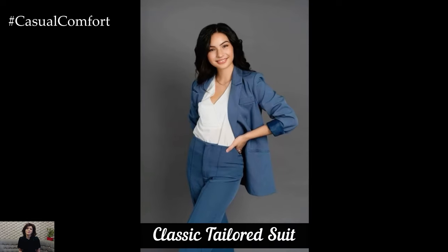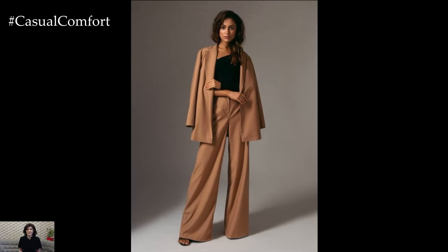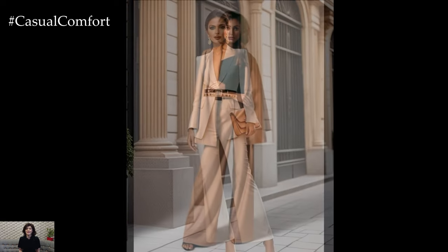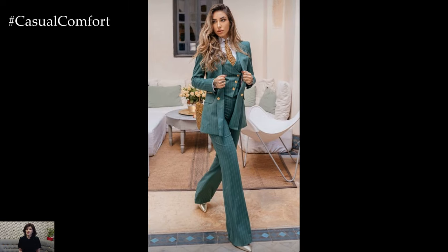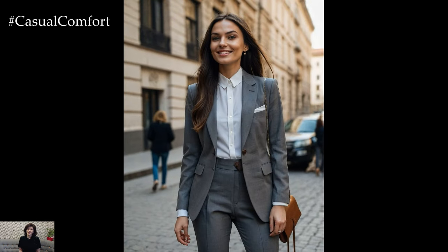A classic tailored suit is the epitome of office elegance and professionalism. Opt for a well-fitted blazer paired with matching trousers or a pencil skirt in neutral colors like black, navy, or gray. The key to making this outfit chic is the fit — ensure your blazer hugs your shoulders and the trousers fall just right. Pair with a crisp white blouse or a silk top for a touch of sophistication. Accessories should be minimal yet impactful: think sleek pumps and a structured handbag. A tailored suit is versatile and can easily transition from a board meeting to after-work cocktails, ensuring you exude confidence and authority in any professional setting.